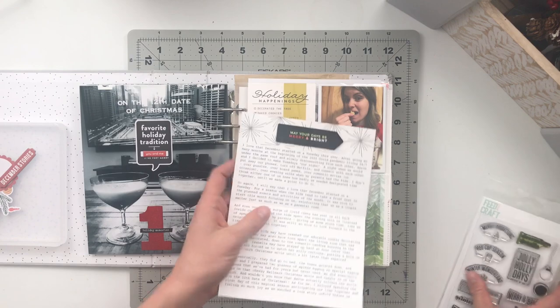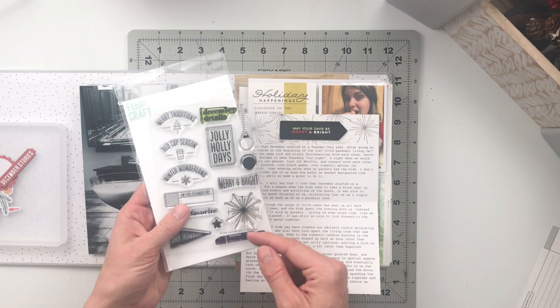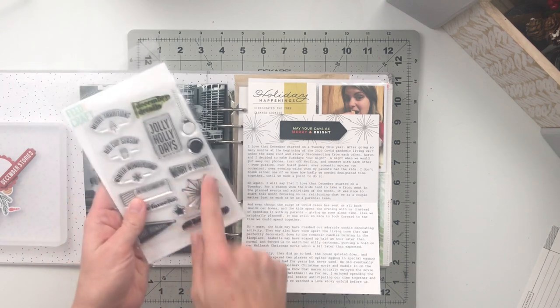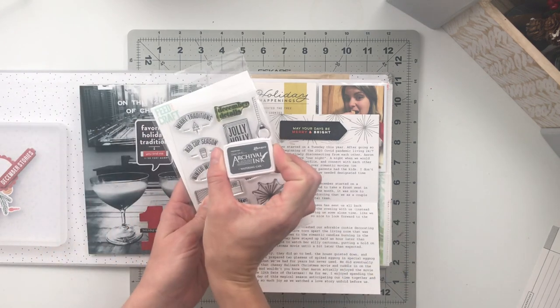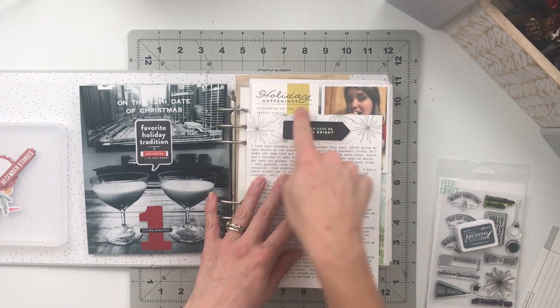I went into my stamp stash and pulled out one called 'Of the Season' from Feature Craft's 2019 holiday release. I used this starburst pattern along with Archival Ink in Watering Can — a gray — to stamp out these starburst patterns across the top space.